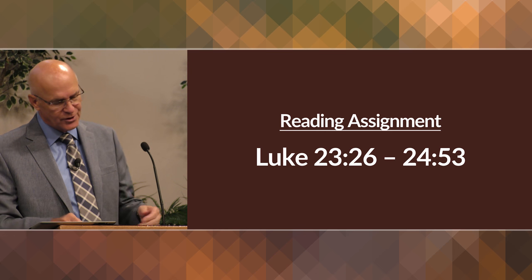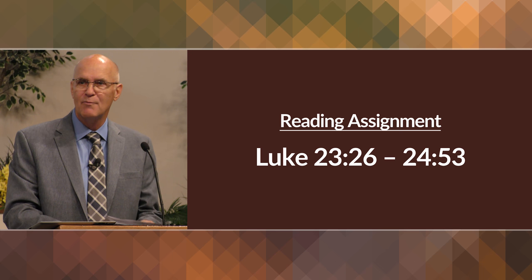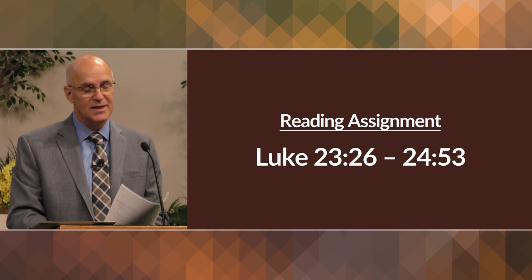So one last lesson next week. I want you to read from 23:26 to the end of Luke 24:53, and we'll try to wrap up this study on the book of Luke. Then the following week we begin the book of Acts — another fascinating study. Thank you very much for your attention.